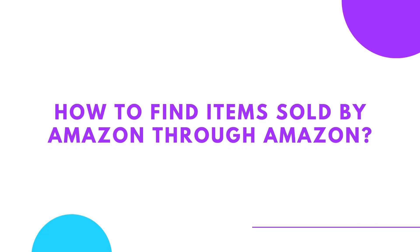This leads me nicely to talk about how to find items sold by Amazon through Amazon's website itself. What I want to do now is jump onto my computer and show you how to actually find the items which Amazon are selling themselves by using Amazon's own website. This is a really quick, easy way to do it.